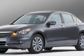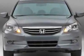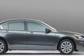Check out this 2011 Honda Accord. For your protection, this vehicle has a full factory warranty. This vehicle gets 21 miles per gallon in the city and 31 on the highway.